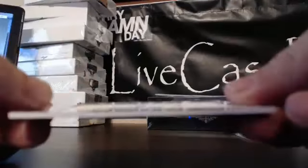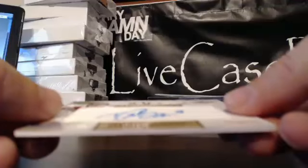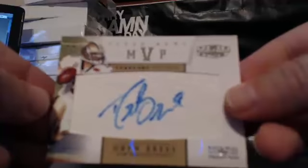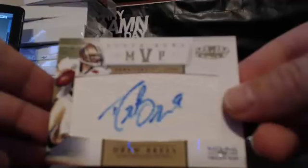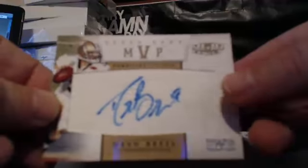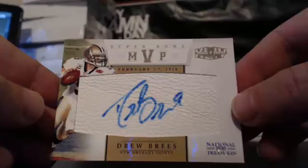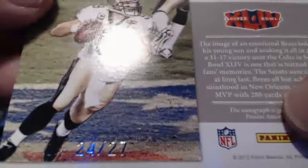Chris P., you're going to enjoy this card. Black is to five. Super Bowl Relic Auto — Drew Brees, MVP of the Super Bowl, number 24 of 27. That's why you get in the breaks. And we'll note Aaron Williams is on the Buffalo Bills — he's a linebacker.